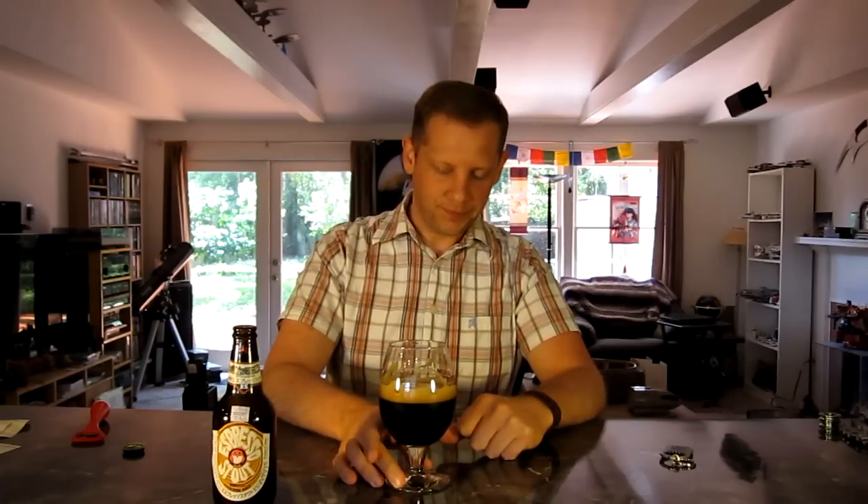I see why this gets such rave reviews — it's wonderful. At four-plus dollars a bottle it should be wonderful. Not a cheap beer, but not super expensive. It's comparable to spending nine dollars on a bomber, so it's not outrageous. Not getting anything in the way of bitterness either from hops or from the espresso itself — it's just very smooth, like drinking an iced coffee. It is a little bit creamy.